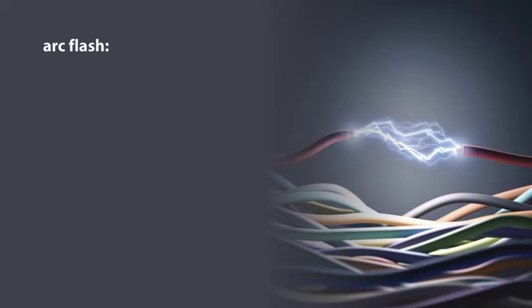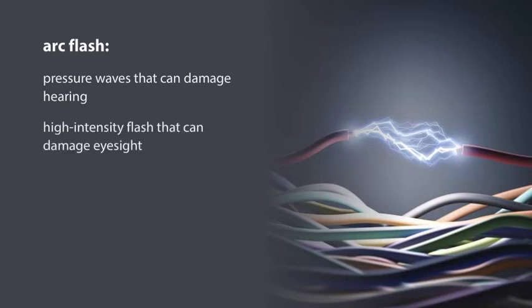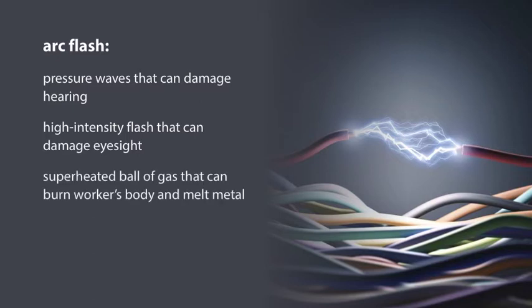In an arc flash incident, within an enclosure such as this one, a large amount of concentrated radiant energy explodes outward from electrical equipment, creating pressure waves that can damage a person's hearing, a high-intensity flash that can damage eyesight, and a superheated ball of gas that can severely burn a worker's body and melt metal.